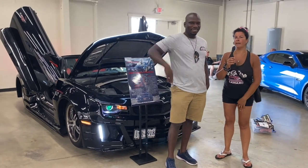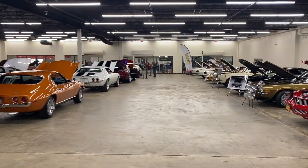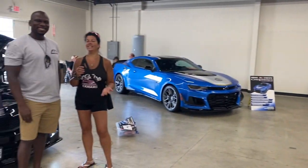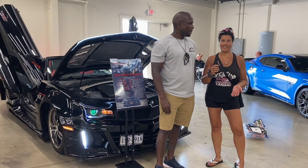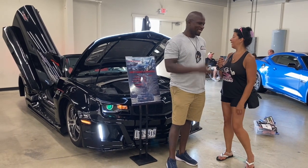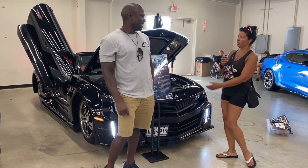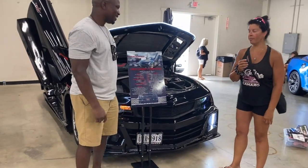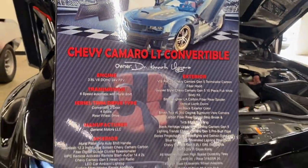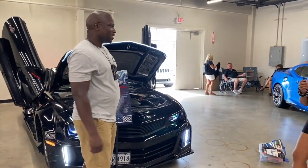What's up dwellers, I am live inside with the cars at the show. We have Kenny and his amazing ride. He's going to walk us around it — here's his board. He's got a 2012 with this amazing wide body kit on it. Kenny, tell us about your ride and where did the kit come from?